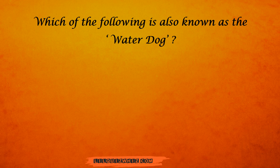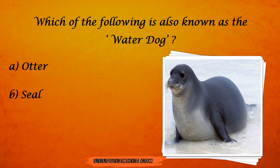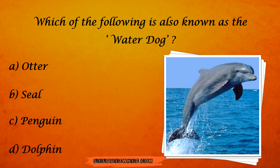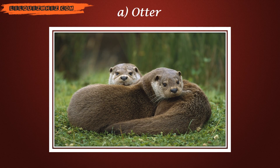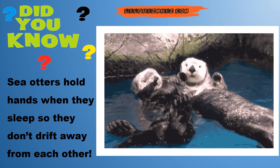Which of the following is known as a water dog? Is it a dog? An otter?